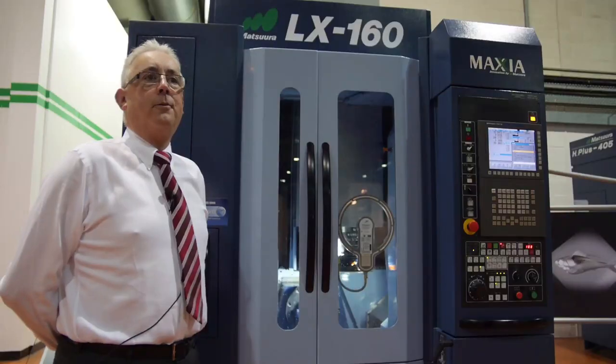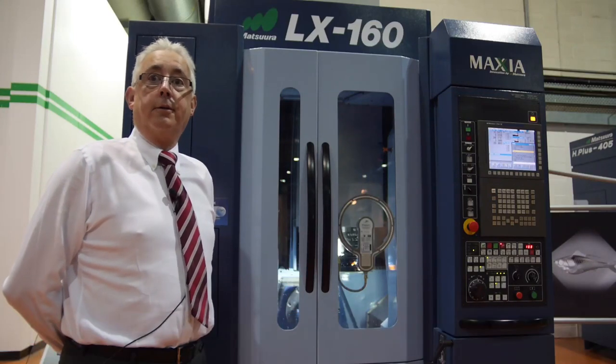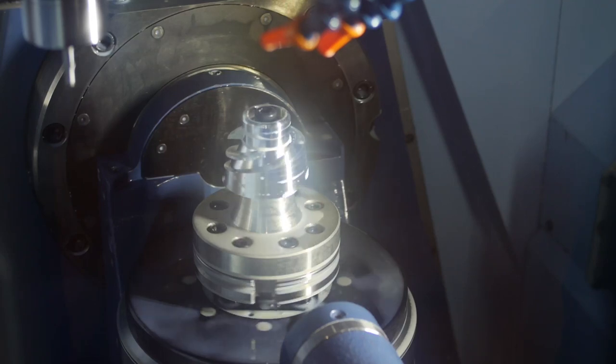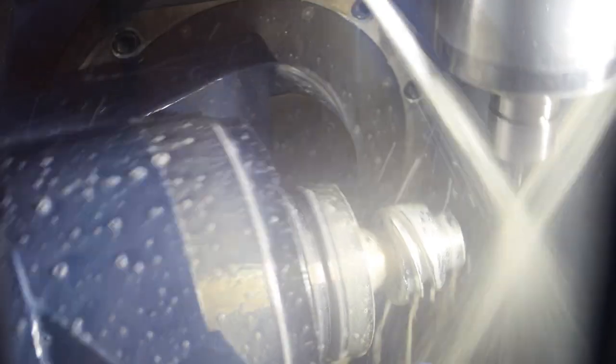Hello, my name is David Edwards, I'm a senior director with Matsura Machinery Ltd. This is our latest LX machine, our linear motor machine, which is obviously designed for high production, very fast production, very accurate production.